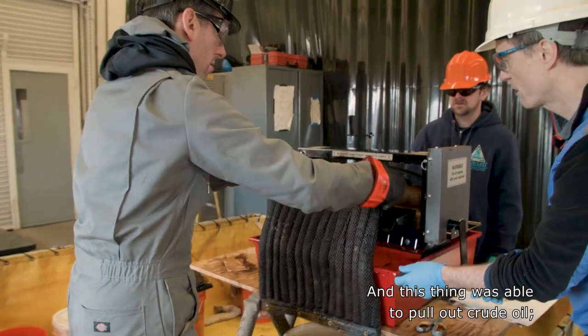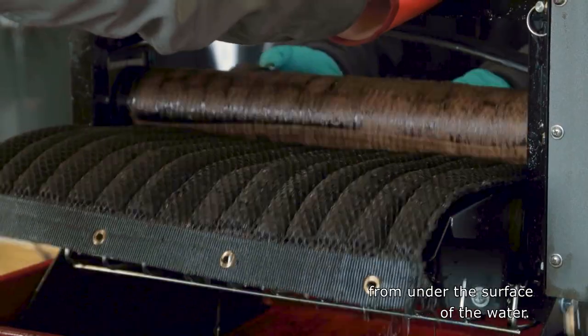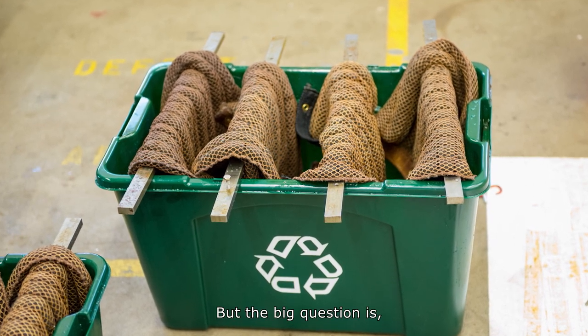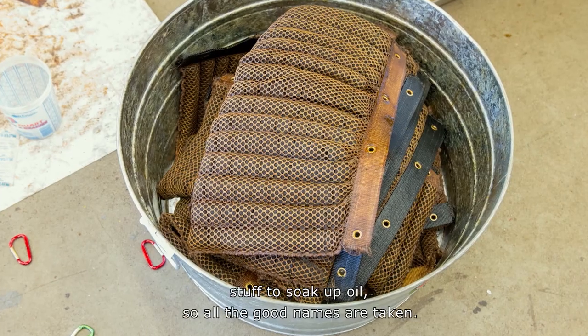And this thing was able to pull out crude oil. It could even pull out diesel fuel droplets from under the surface of the water. The next step is to test the sponges during an actual spill. But the big question is, will the name oleosponge stick? Lots of people have tried to come up with stuff to soak up oil, so all the good names are taken. We're open for new names if you have any good ideas.